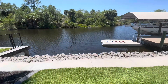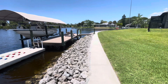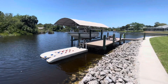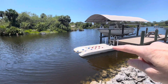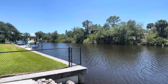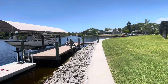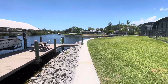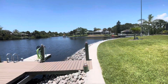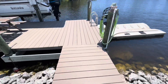Going down dockside, we have a rock seawall. We'll take a look at the dock in a minute, but how about that water? Ten minutes to open water from here. This is right on a four-intersecting canal system, so this is big water. You've got between 150 to 200 feet of canal width here.